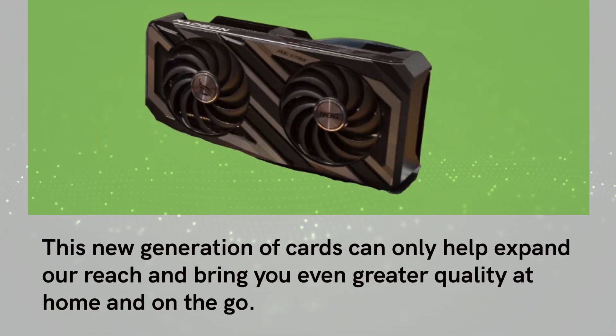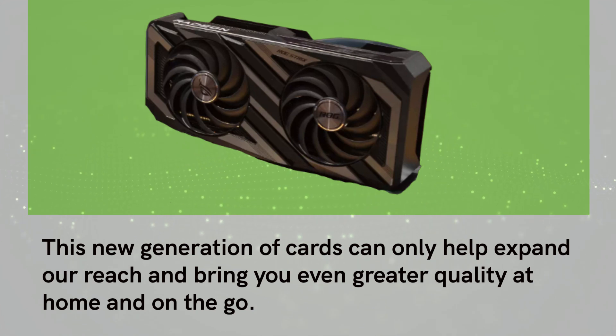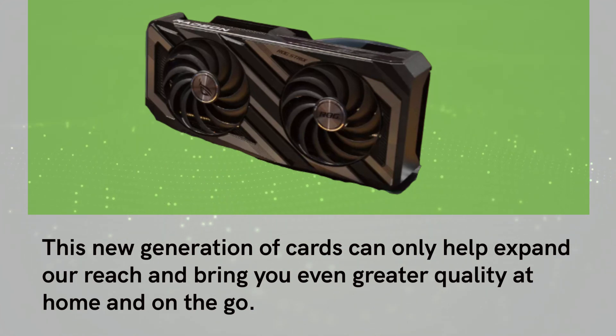This new generation of cards can only help expand our reach and bring you even greater quality at home and on the go.